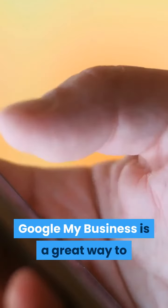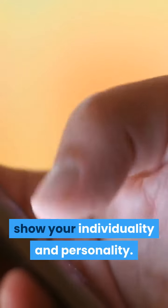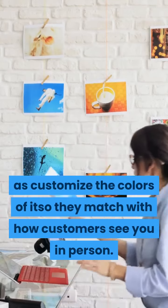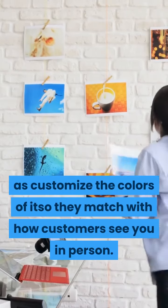Google My Business is a great way to show your individuality and personality. You can upload an image that will represent you, as well as customize the colors of it so they match with how customers see you in person.